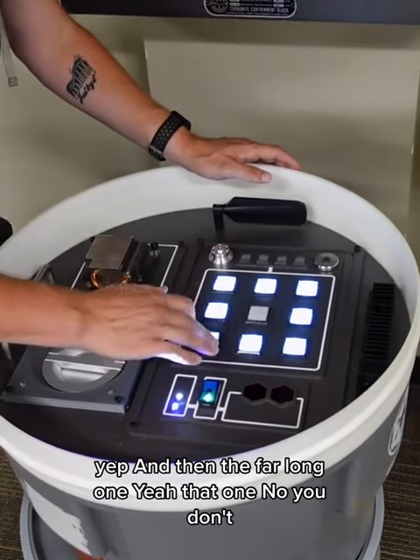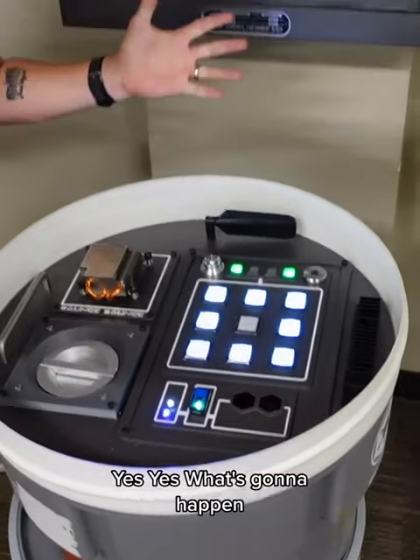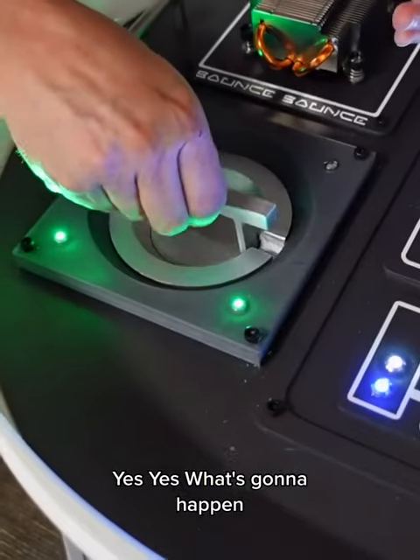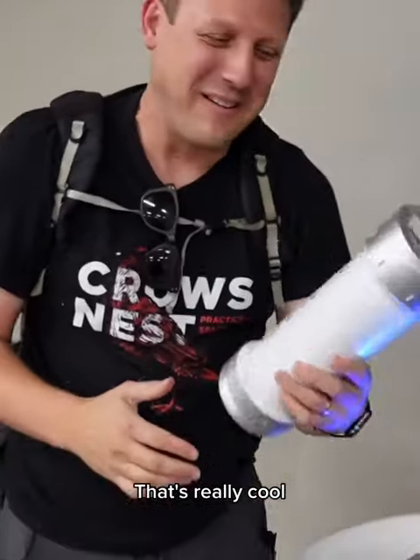And then the far bottom one — yeah, that one. And this one. Yes! Yes! What's going to happen? Yes! That's really cool. Yes! Yes!